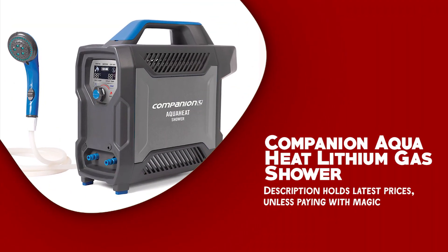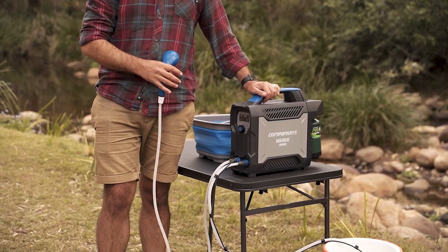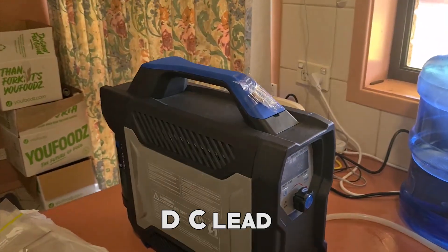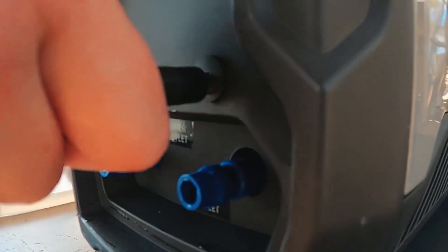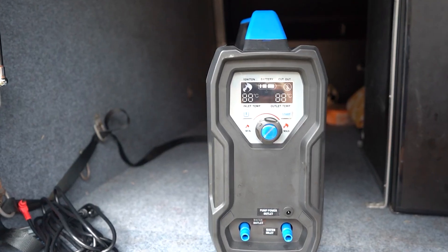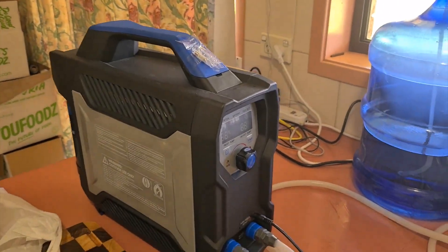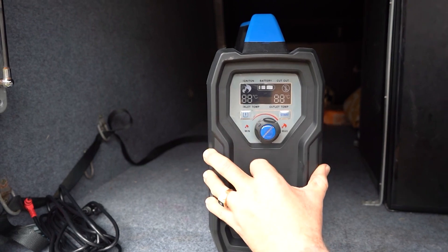Companion Aqua Heat Lithium Gas Shower. The Companion Aqua Heat Lithium Gas Shower is an adaptable solution that brings fast, hot running water and is a must-have for any camping kit. It comes with an integrated rechargeable lithium battery, which can be charged while the shower is in use either through a DC lead or an AC adapter, providing a runtime of 60 to 120 minutes on a full charge. One of the noteworthy features is its digital display control panel that offers intuitive, easy-to-use settings, allowing you to adjust the water temperature and flow according to your preference. The one-touch shower head control provides instant auto ignition, ensuring a hassle-free showering experience. Connecting the shower is a breeze with the quick-connect fittings, enabling fast and secure attachments and saving you time during setup.